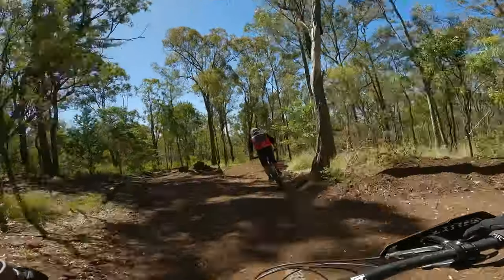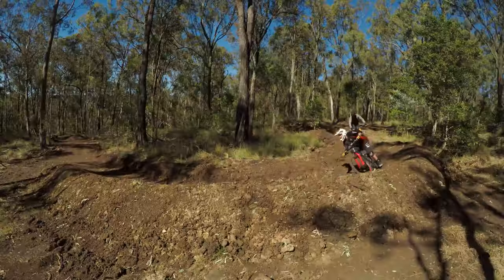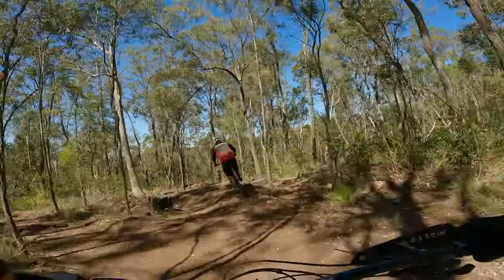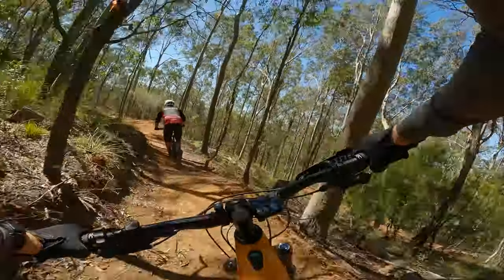Okay, dropping into the brand new trail 200 below. This trail starts away down 500. Gives you an awesome option.